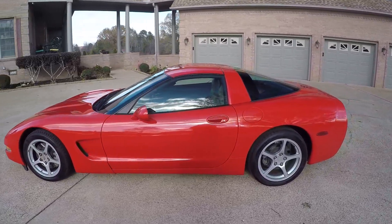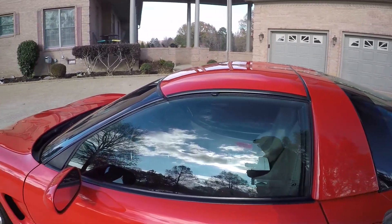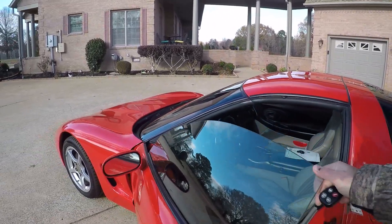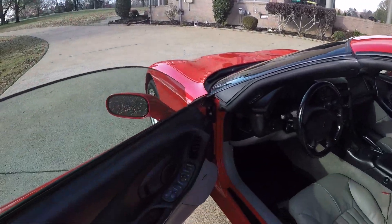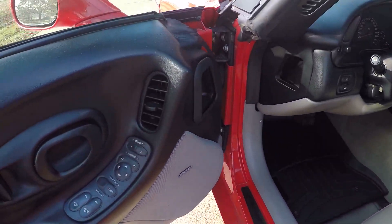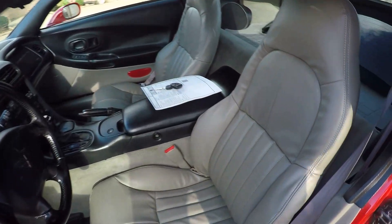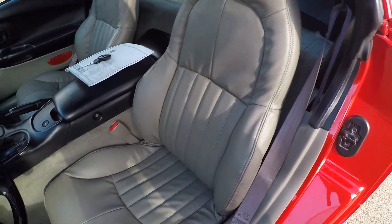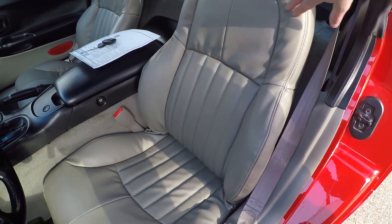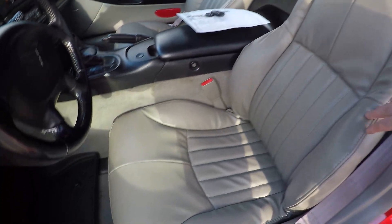It does have a clean Carfax. It's got keyless remote entry — both remotes work, I had to fix that but it's taken care of. It's got power windows, power locks, power mirrors, memory seats, the upgraded Bose sound system. On most of these cars the leather is all worn out, but this has all new leather seats on both sides, new skins, so it's just like a brand new car from the factory.